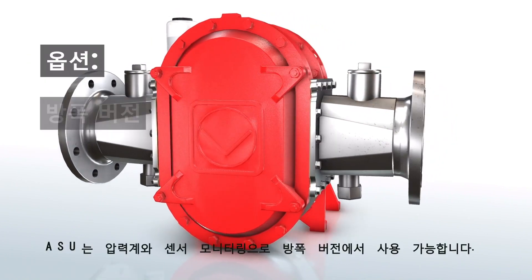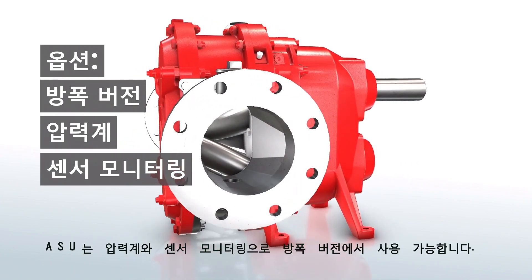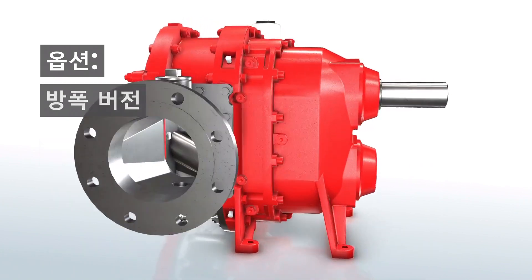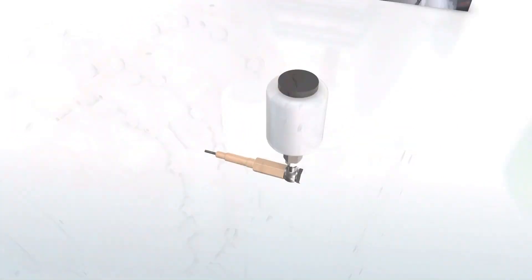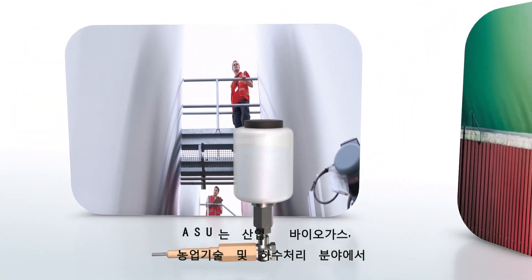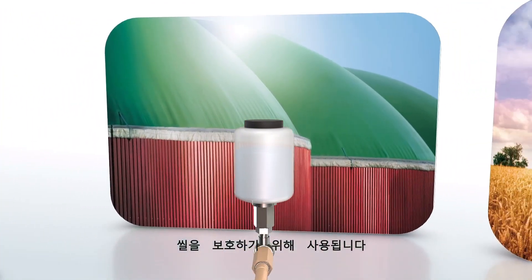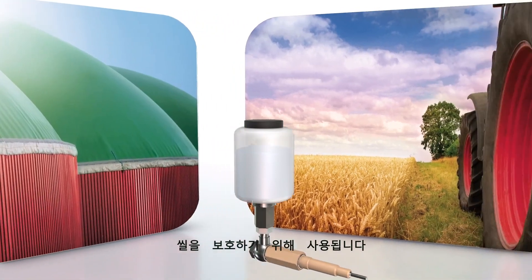The Automatic Supply Unit is also available in an ATEX version with pressure gauge and sensor monitoring. The ASU from Vogelsang always offers the best protection for your seals, in particular in the areas of industry, biogas, agricultural technology and wastewater.